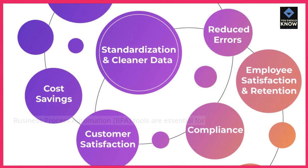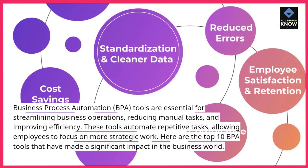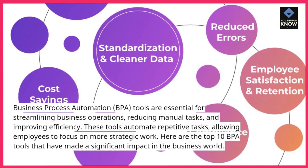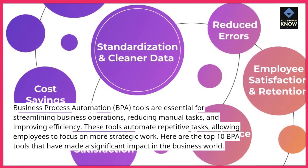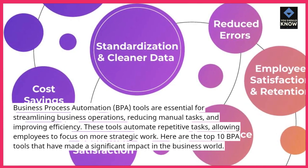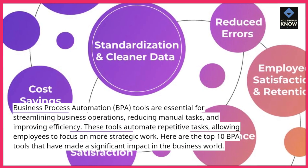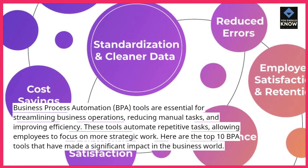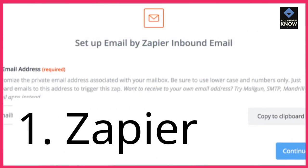Introduction. Business Process Automation, BPA, tools are essential for streamlining business operations, reducing manual tasks, and improving efficiency. These tools automate repetitive tasks, allowing employees to focus on more strategic work. Here are the top 10 BPA tools that have made a significant impact in the business world.